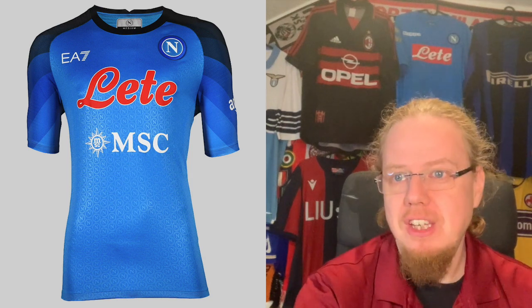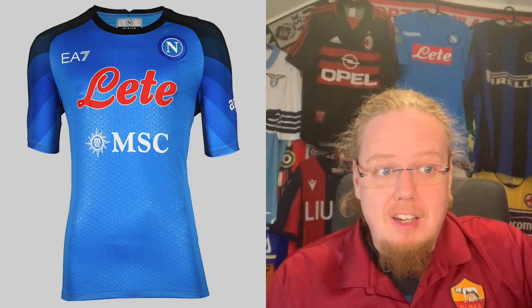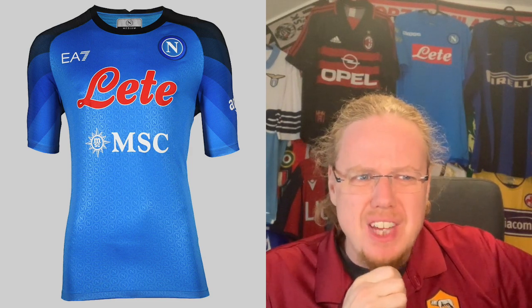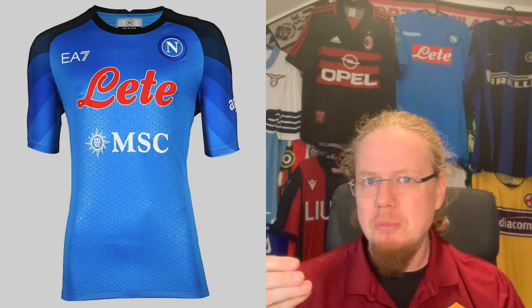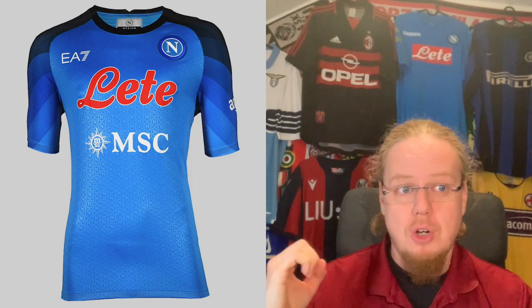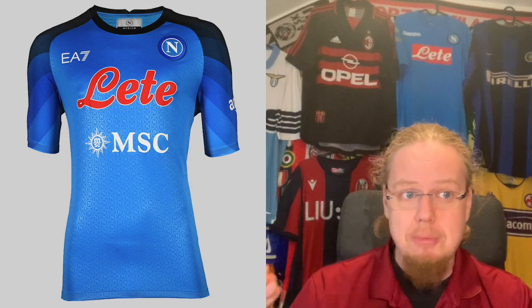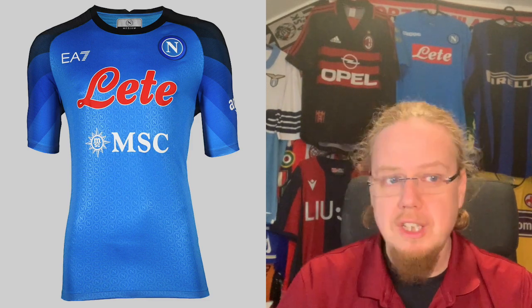Now to a team that releases way too many shirts — Napoli, with EA7 going wacko again. But after releasing the 14th shirt, the Napoli home jersey is definitely one of the nicest in Serie A and very high on my want list. I really like how they did the sleeves with the gradient — a kind of rainbow effect, a little like Roma's lollipop jerseys. There's a pattern on the jersey using the crest applied over and over, giving structure to it. Despite the double sponsor, this is a jersey I absolutely love. With Napoli chasing the Scudetto, I'm giving this nine stars.